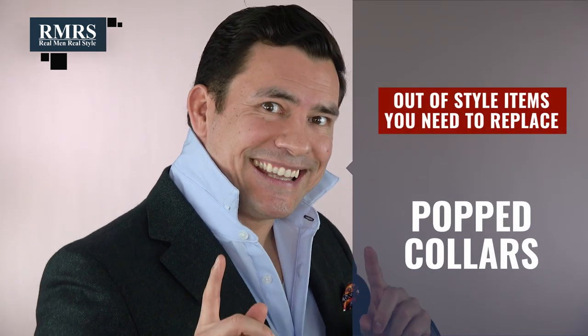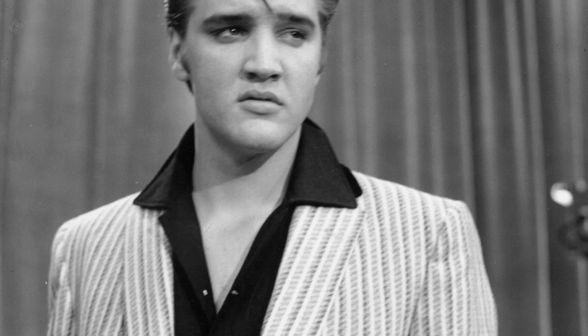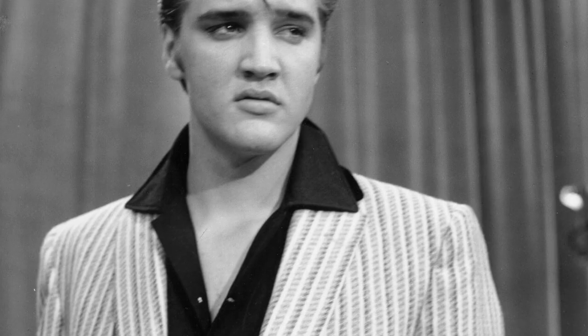Let's talk about popped collars. The 1980s — that's when it worked. It really hasn't worked since, and it kind of sends off a vibe that's just not what you want to send, or what you think you're sending. So guys, popped collars — let's go ahead and unpop them.